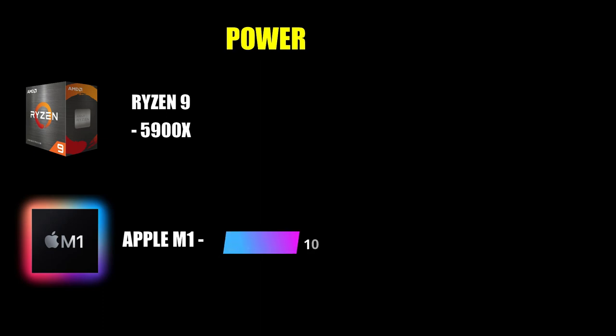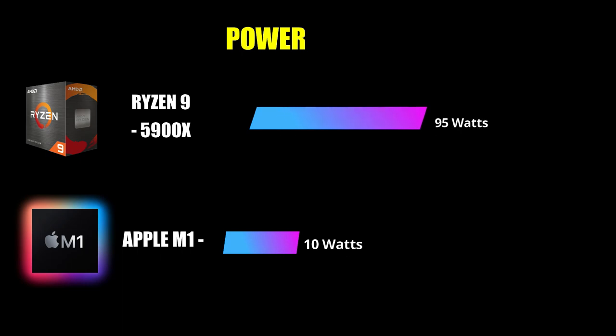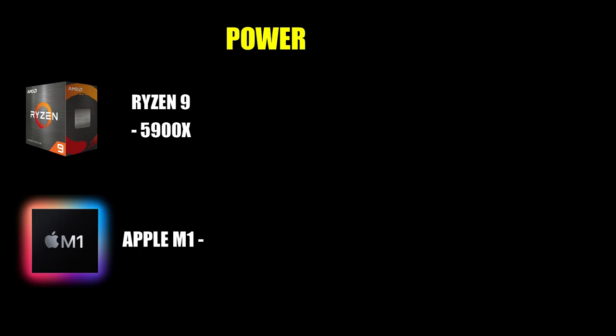Regarding power consumption, the Apple M1 uses significantly less power, while the Ryzen 9 5900X has a TDP of 95 watts — which is much higher than the Apple M1's power consumption.